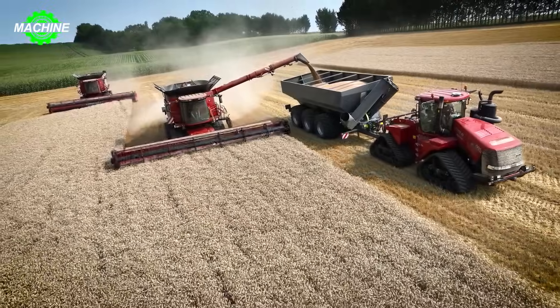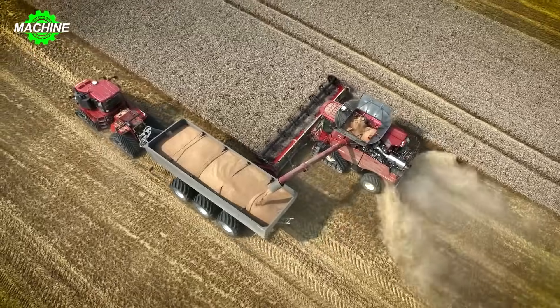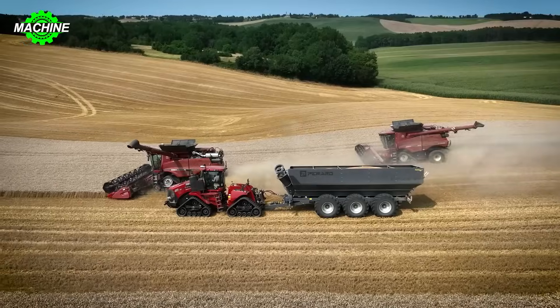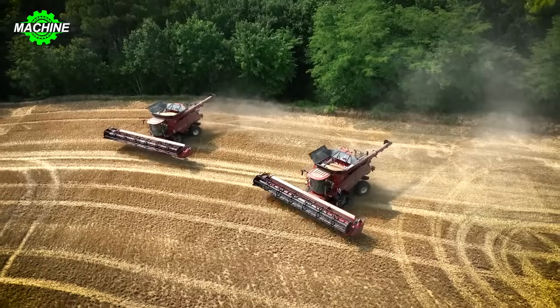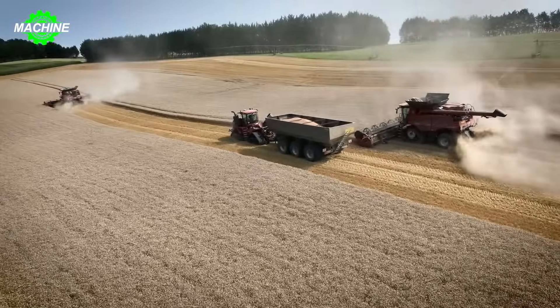In the vast fields of France, two giants bearing the Case IH brand are diligently working, contributing to abundant harvests for the farmers here. They are the Axial 8250 Combined Harvester and the QuadTrack 620 Tractor, the most advanced machines from Case IH.